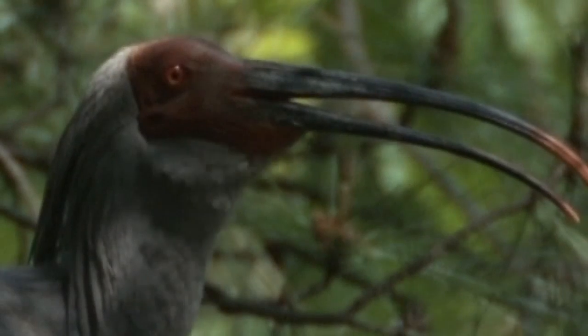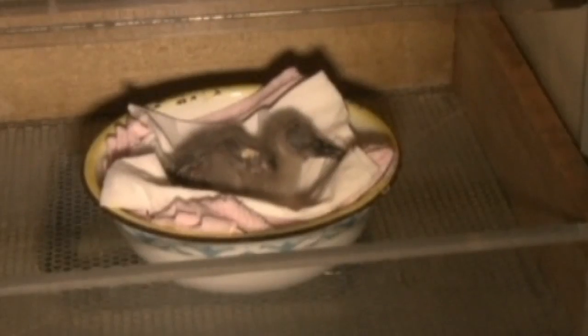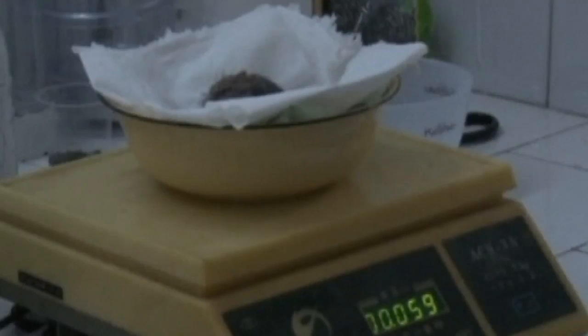Now crested ibises, which look like this when they're fully grown, are incredibly rare. There used to be many in East Asia, but changes to their environment in the past century has put an end to that. So China's hoping for more sites like this in the future.